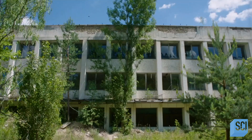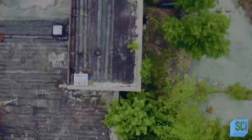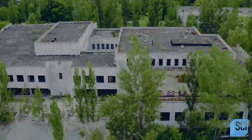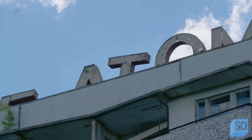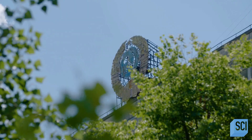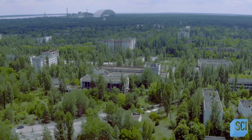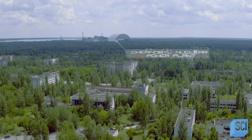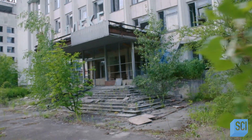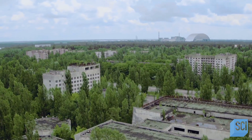So what happened to this city? Where did all its residents go? And how was it abandoned? In 1970, the Soviet Union is in a technological race against the West. To power its global ambitions, the country creates the Chernobyl Nuclear Power Plant. But this cutting-edge facility requires tens of thousands of people, and to house these nuclear workers, Soviet planners build an entire city called Pripyat.